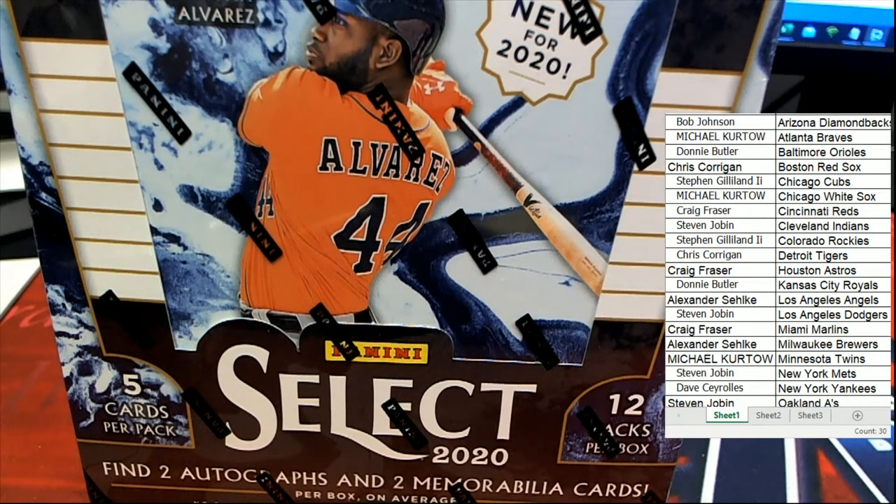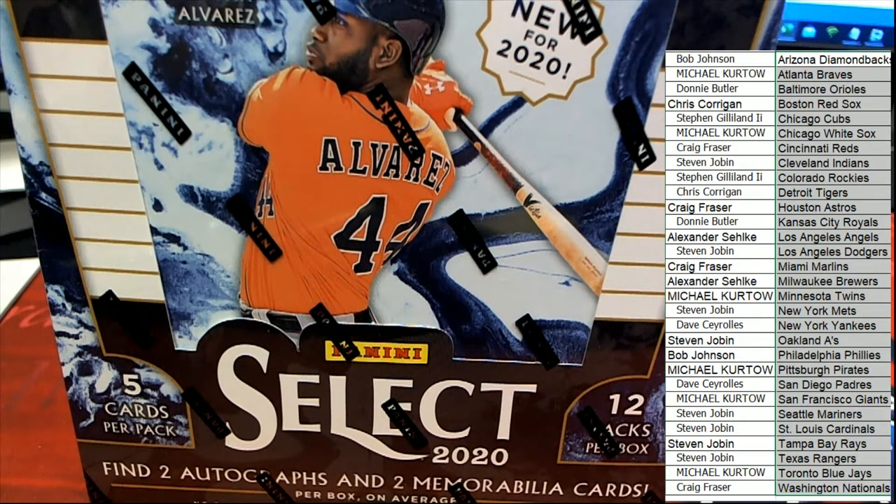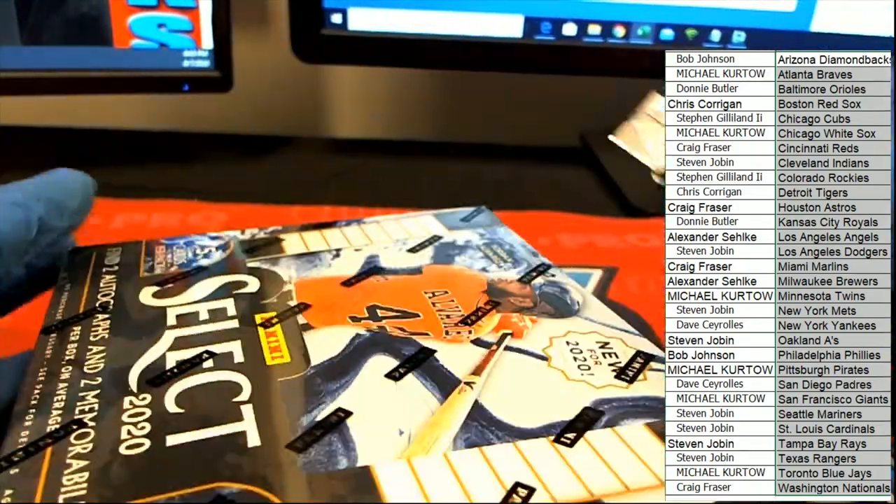Let's go ahead and get something big, man. Hopefully we can pull a one-of-one out of here. Let's get a one-of-one out of here — let's go Select Baseball.